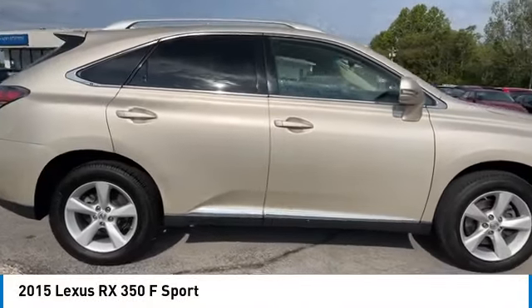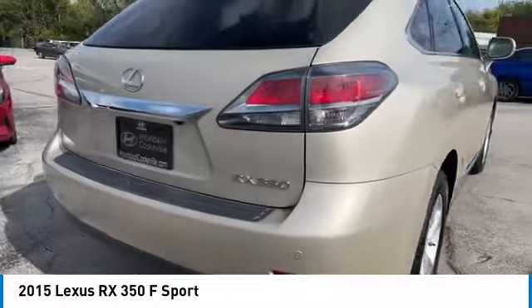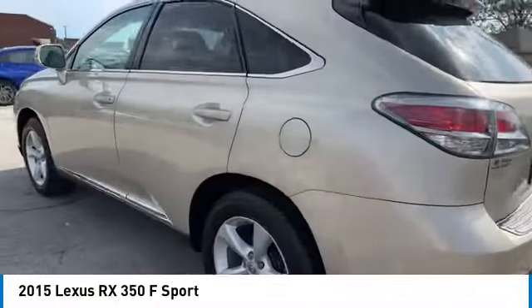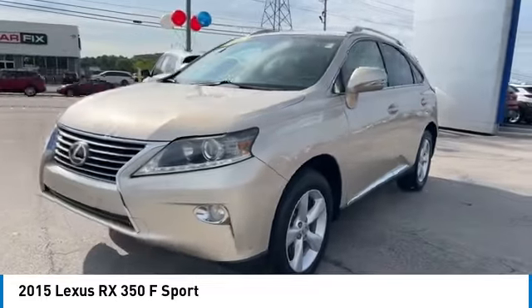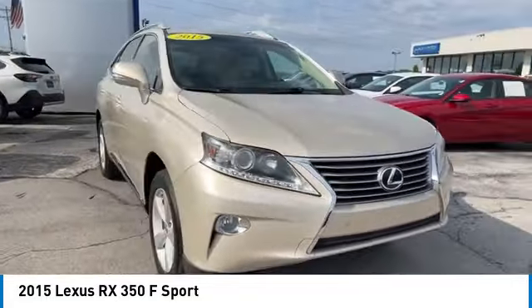Make a great choice today with the 2015 RX350. The RX350 offers a driver inspired design and intuitive technology that puts you in total control of your interior. Paired with the spacious cargo area, the RX350 continues to offer the best combination of powerful performance and interior luxury in its class.